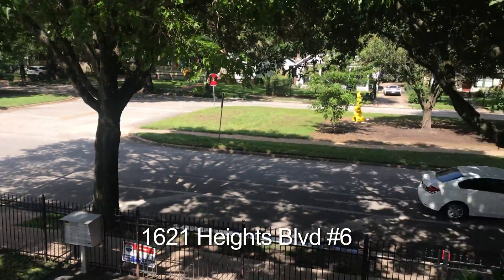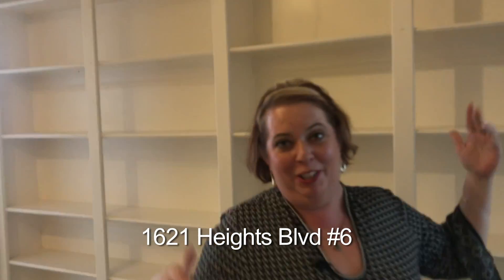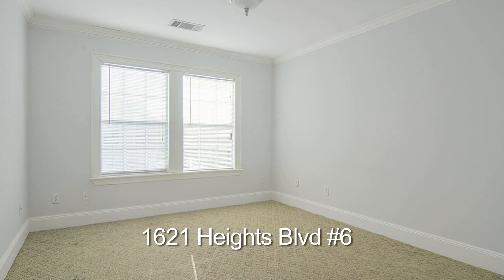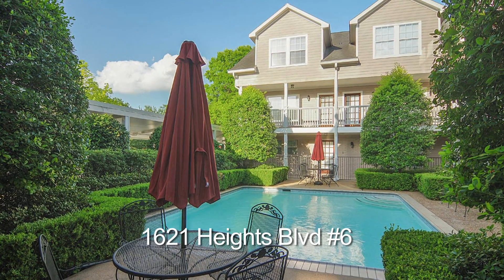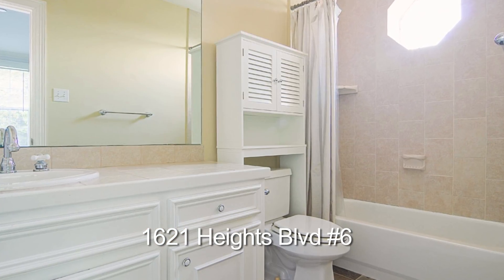I said it was a perfect roommate setup. There's a big wall of bookshelves here between the two rooms. Each room has two closets and both have their own ensuite bathroom. One bedroom faces off to the swimming pool, and the other bedroom is in the treetops facing off to Heights Boulevard.